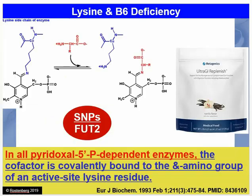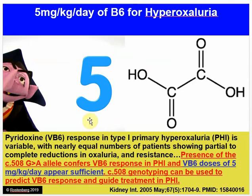A couple of other ideas on B6. Everywhere in your body that you have B6 activated, you have a lysine. In all P5P-dependent enzymes in the body, the B6 is in P5P form — the cofactor is covalently bound to the amino group of a lysine. So lysine is where B6 connects and is active. If you have a lysine deficiency, you get problems — problems like hyperoxyluria.